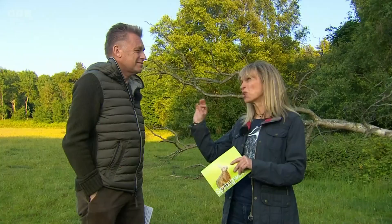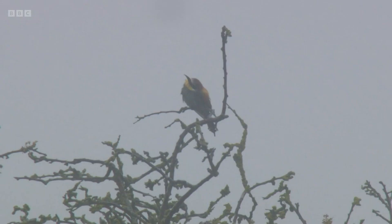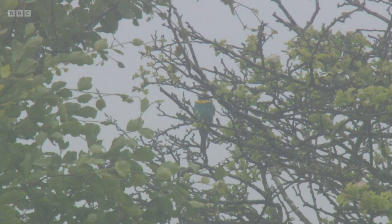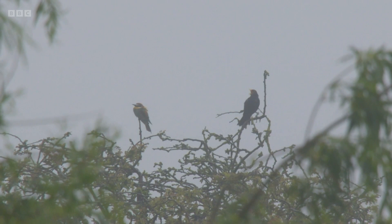That's a lovely bird song-wise, but a bit brown. What about something flashy — a bee eater? The bee eater was seen here in Norfolk, and on Sunday our cameraman got a little glimpse of it, though it was raining and dull and you can't really see those beautiful colours. Normally they're found in South Europe, West Asia, and North Africa, but about 75 have been seen a year here.